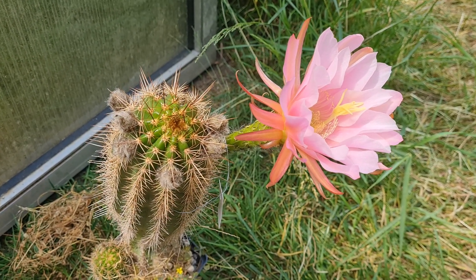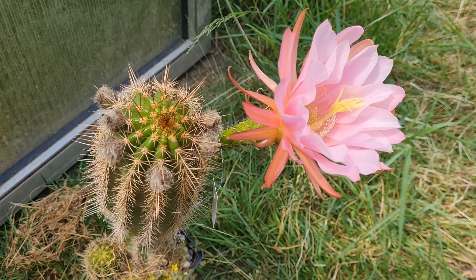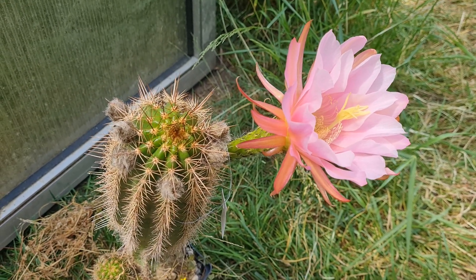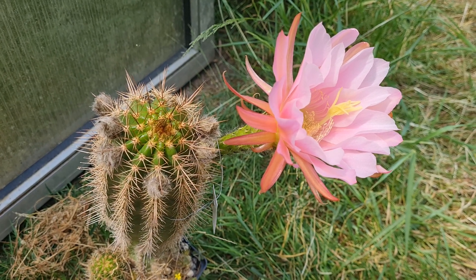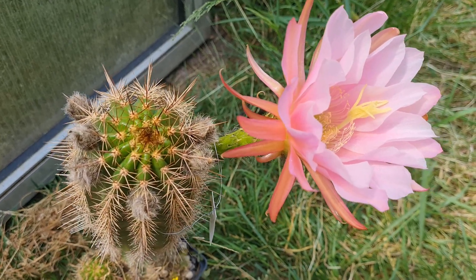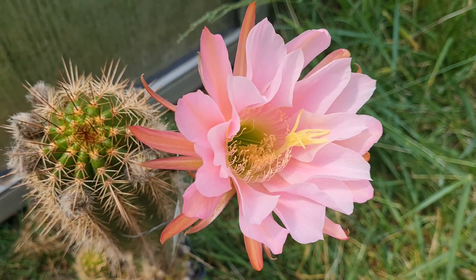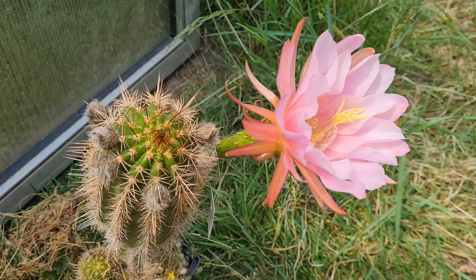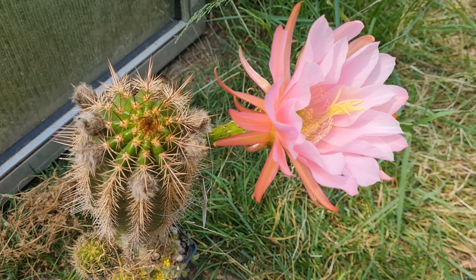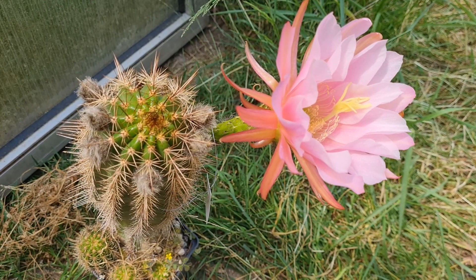Everywhere Trichocereus candicans grows, it hybridizes with the plants in the nearby area — for example Trichocereus huasha, also known as Sörensia huasha. This influences the flower color. In this case the flower is a little bit rose-colored, but there are many other natural hybrids of Trichocereus candicans that have red flowers, yellow flowers, or orange flowers.